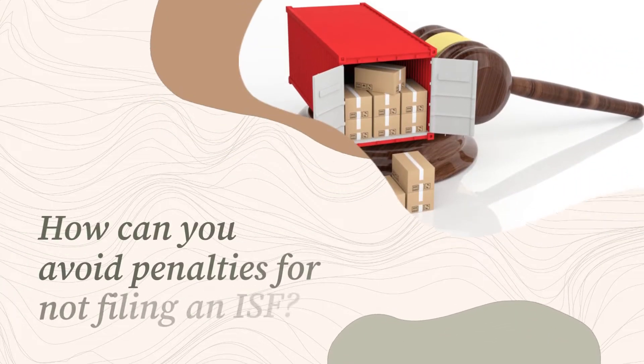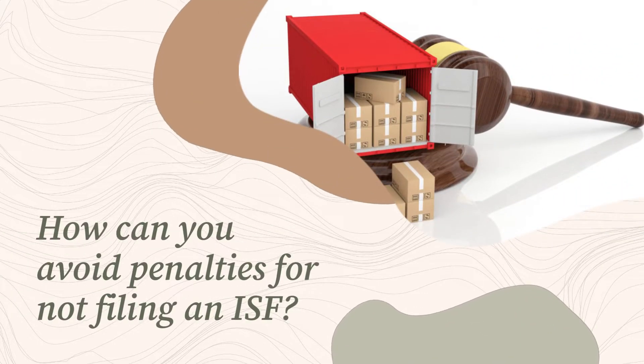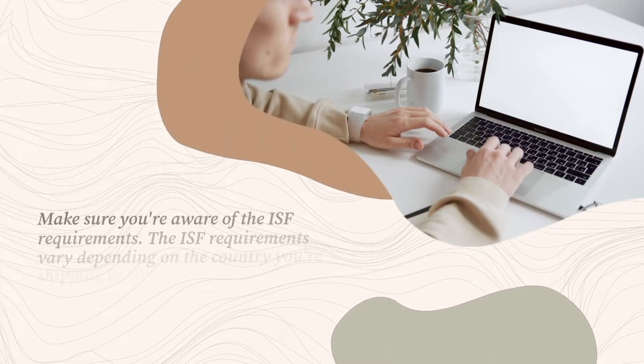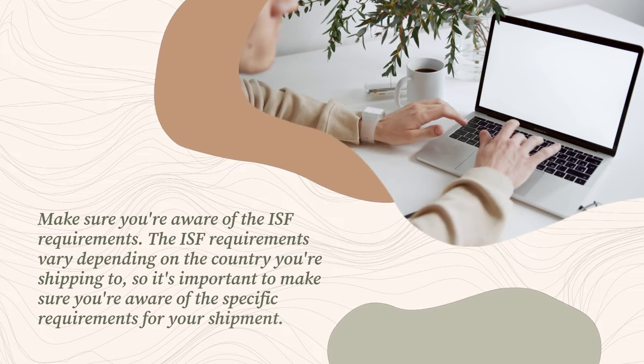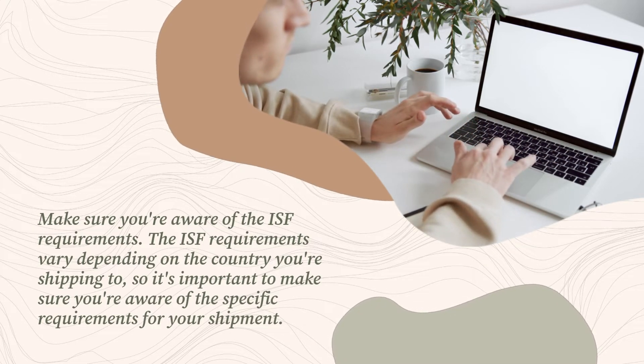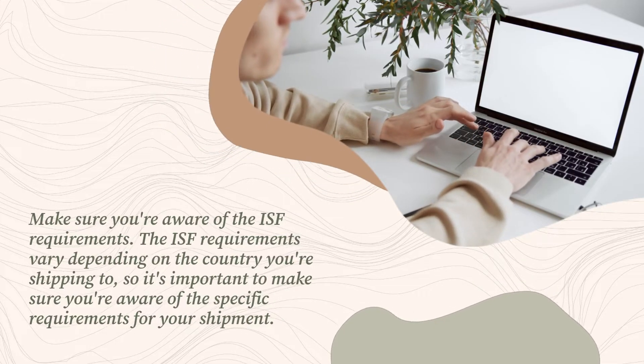How can you avoid penalties for not filing an ISF? There are a few things you can do. Make sure you're aware of the ISF requirements. The ISF requirements vary depending on the country you're shipping to, so it's important to make sure you're aware of the specific requirements for your shipment.